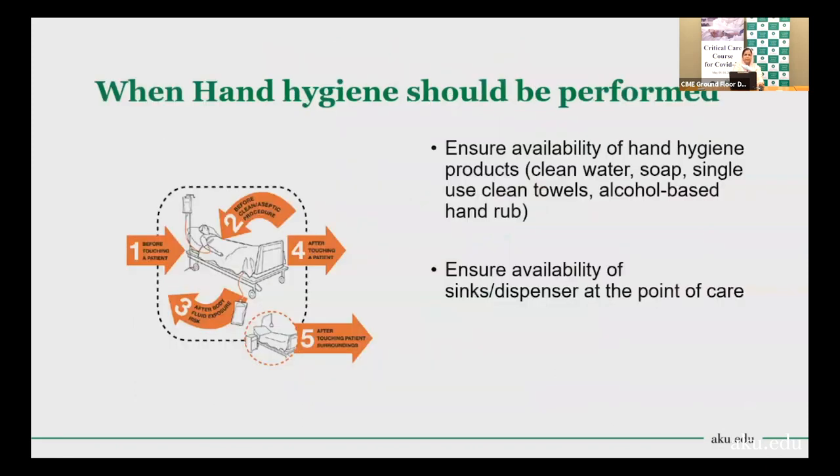When should hand hygiene be performed? WHO has recommended hand hygiene before touching the patient and before performing any aseptic procedure. Three other important scenarios also require hand hygiene: after touching the patient, after contact with the patient's body fluids and secretions, and after touching the environment.